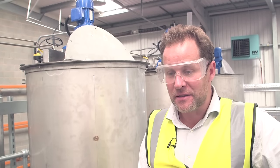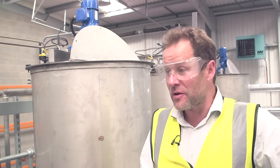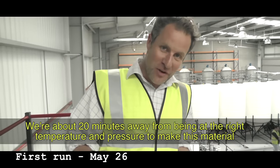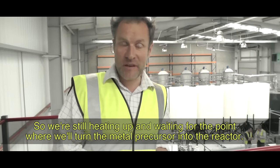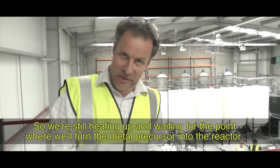Bizarrely, my oldest son decided he was at a loose end — he'd just finished his A levels — so he ended up as the cameraman. We were about 20 minutes away from being at the right temperature and pressure to make this material, still heating up and waiting for the point where we'd turn the metal precursor into the reactor.